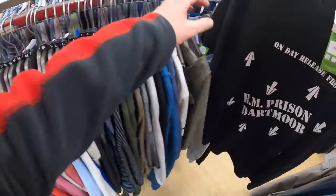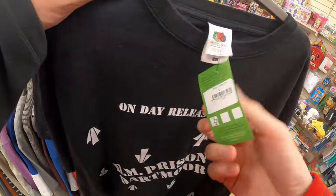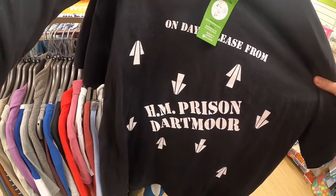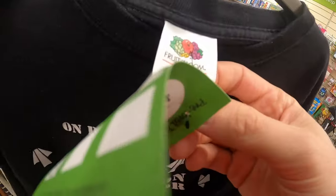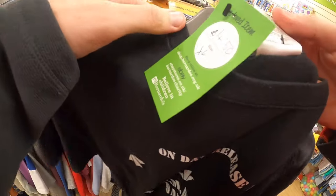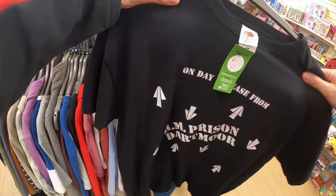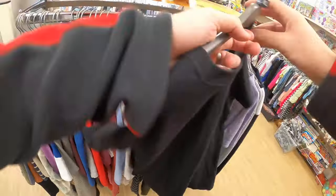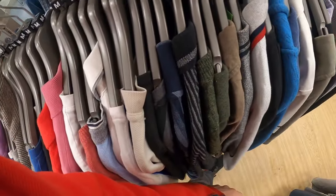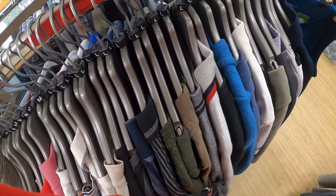This was more interesting — a Dartmoor, the infamous Dartmoor Prison in Princeton, tourist t-shirt from the museum there. It was on an older Fruit of the Loom tag but it wasn't a single stitch, and it was like four pounds fifty as well. If it was a couple of quid I probably would have had it for myself, but I've got enough t-shirts and there's no real resale value, so leaving that right where it is.